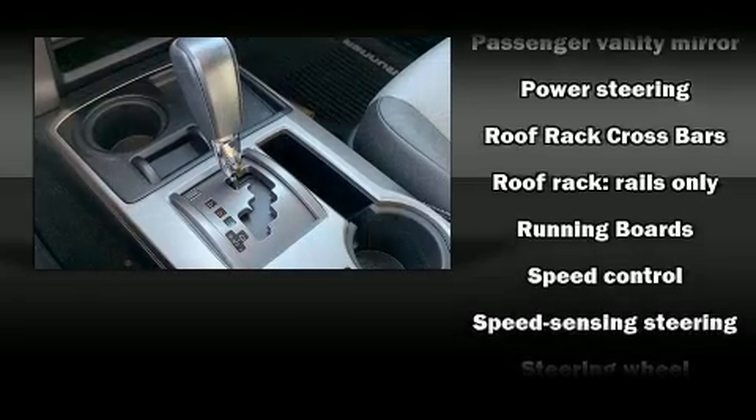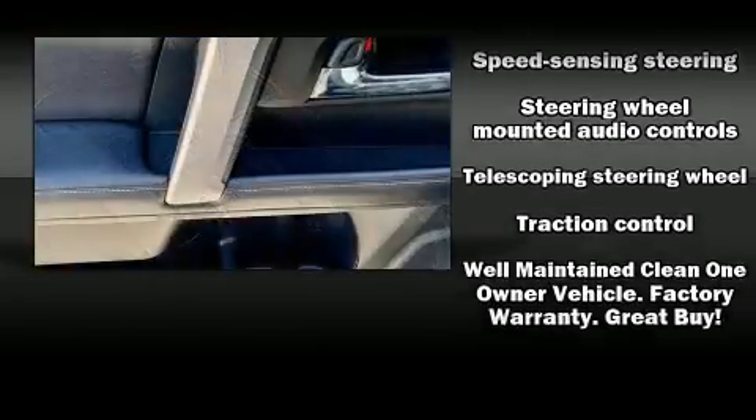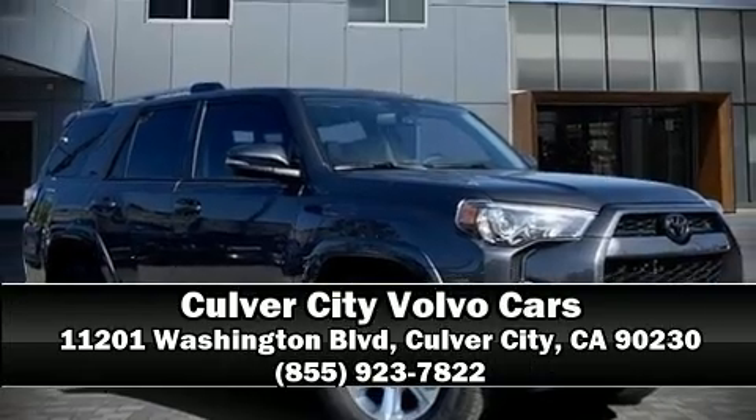A Carfax history report indicates just one previous owner. Our knowledgeable sales staff is available to answer any questions that you might have. Please don't hesitate to give us a call.